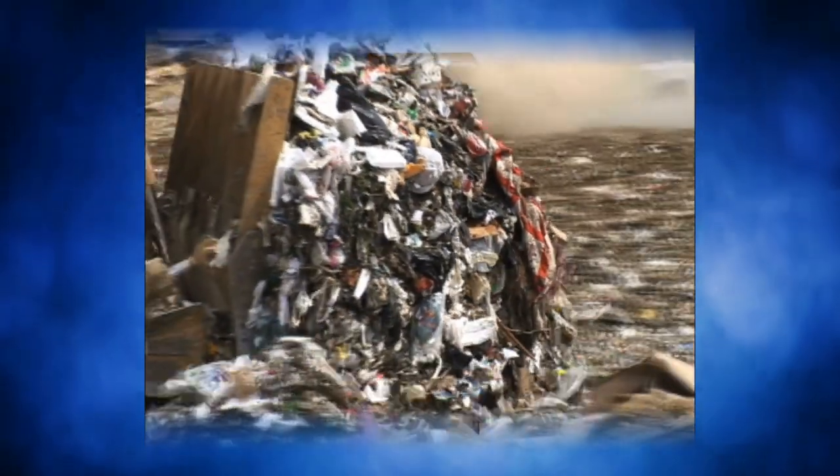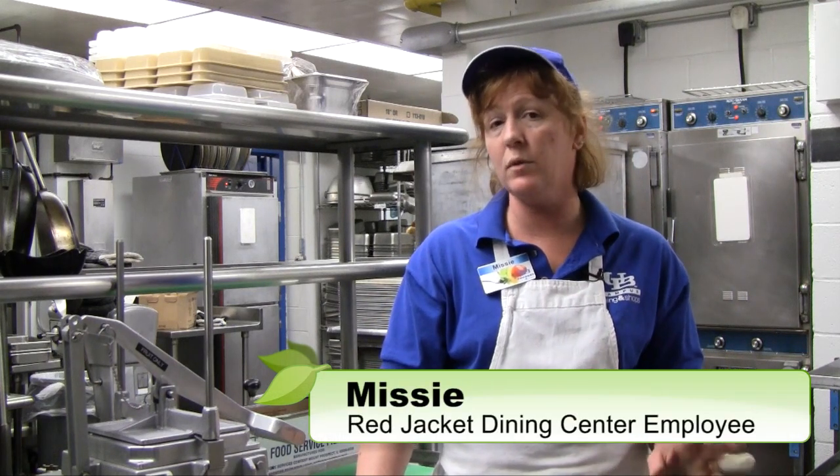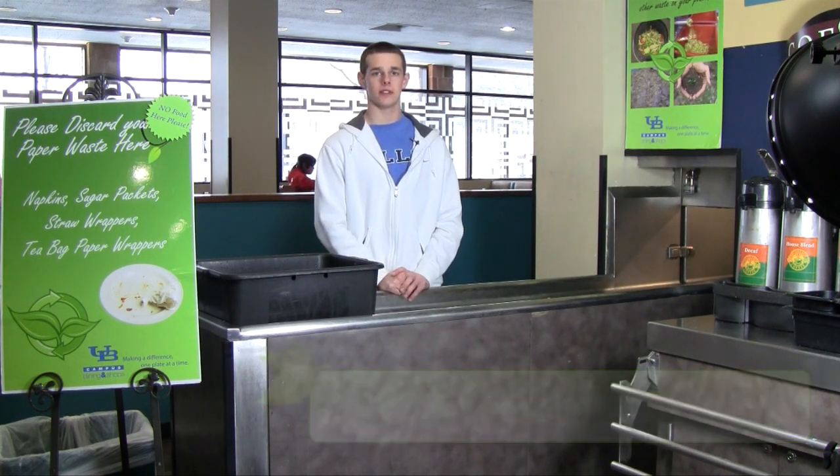The next step is to compost your green waste, which contains valuable nutrients. My name is Missy. I compost all our food scraps — fruits, vegetables — because I believe it's important for the environment. I'm Tim and I'm excited about what they're doing with the compost here. It helps reduce waste and there's less garbage trucks around campus.